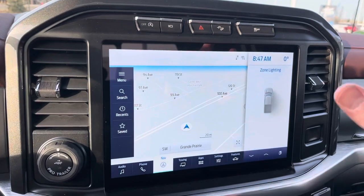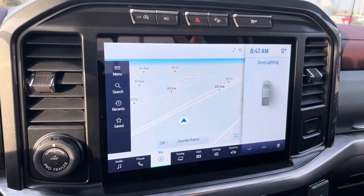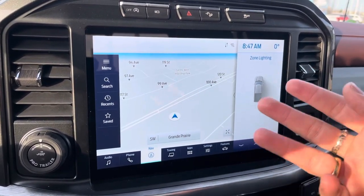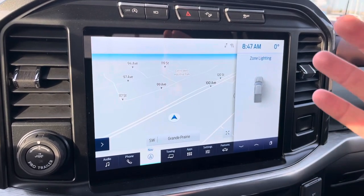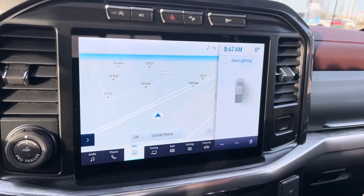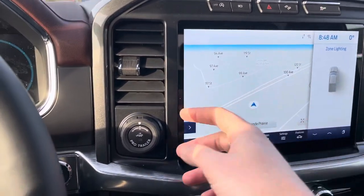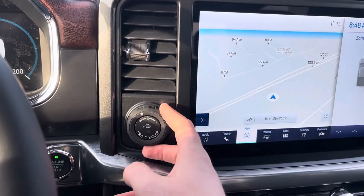This does have the new Sync 4 technology giving you Apple CarPlay and Android Auto, so it'll look just like your smartphone — using your maps, Spotify, your playlist, everything you want. And you don't even have to plug it in; it wirelessly mirrors your phone. This also has the Pro Trailer Backup Assist package, so when you're backing up you can use it to counter-steer your trailer — super handy.